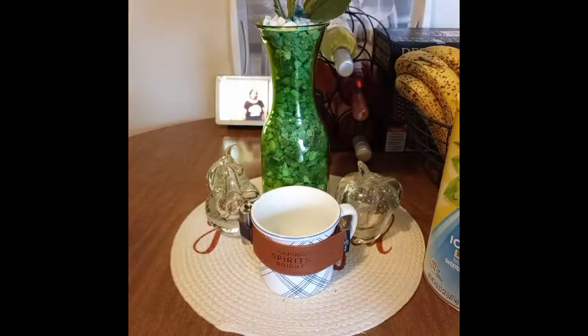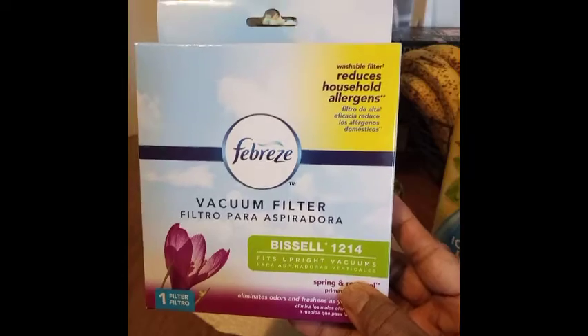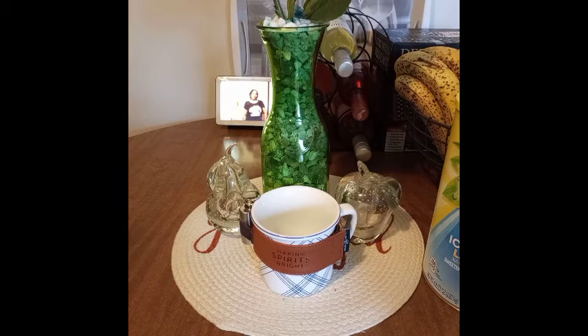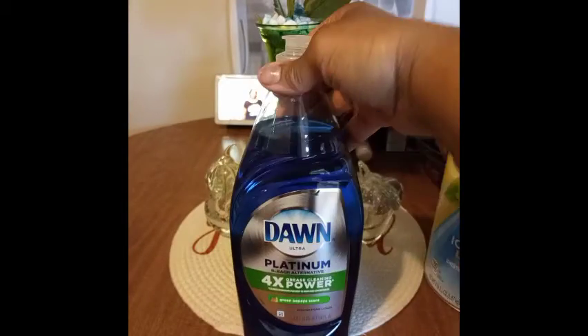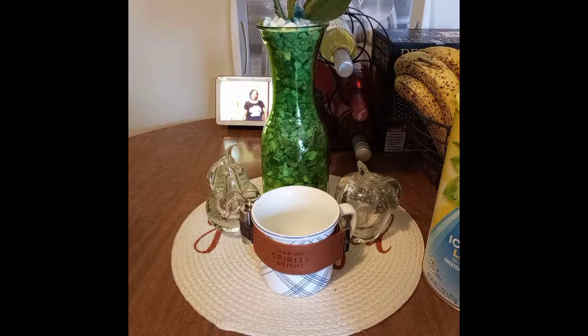I also got a replacement filter for the Bissell — it's the same print as my vacuum, so I can't wait to use it today. And I finally got my Gain detergent in the Green Papaya scent — I've never had this scent before. I had to get the dog back in the house. I've tried other detergents but nothing works better than Gain for me.